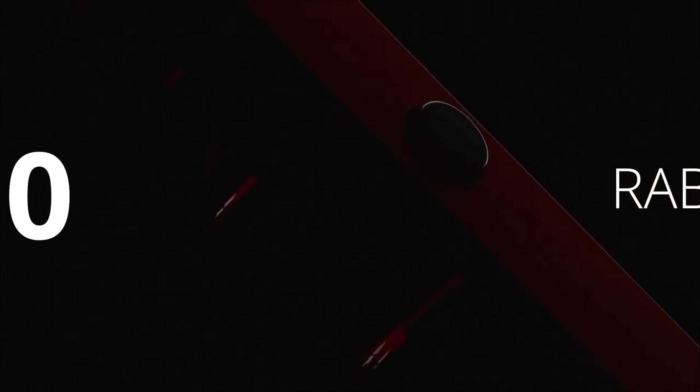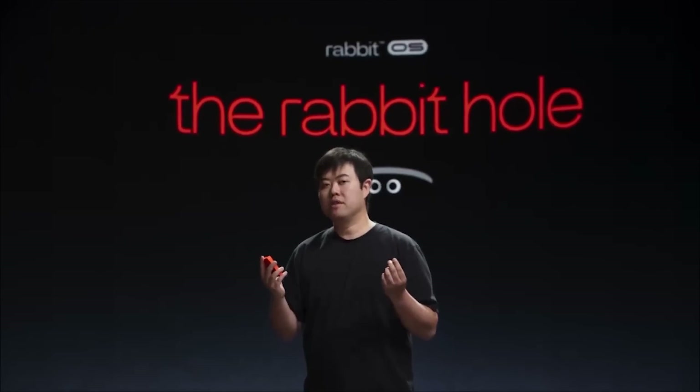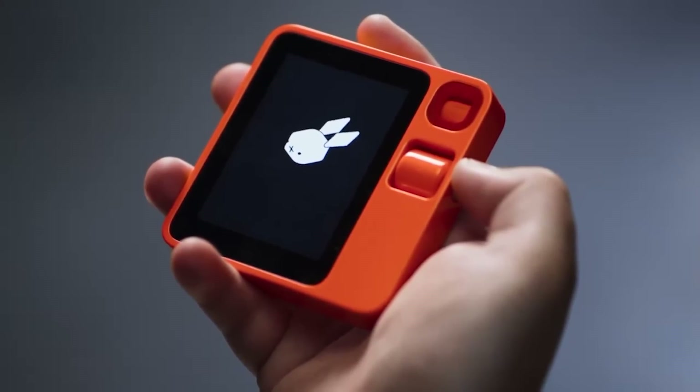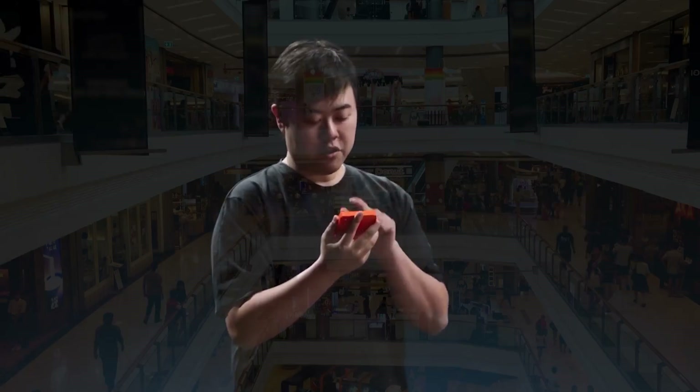Rabbit's first batch of R1 units, a whopping 10,000 in total, has flown off the shelves just a few days after its unveiling at CES 2024. They're gearing up for a second round this spring, and that'll go pretty quickly too. But what's the deal with this gadget that's causing such a stir, and how is it any better than whatever else is on the market?